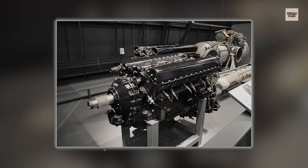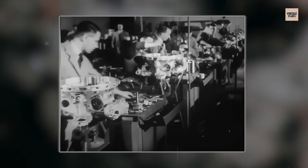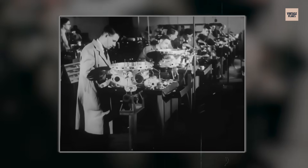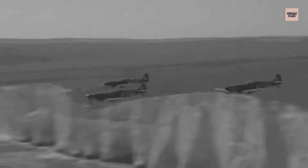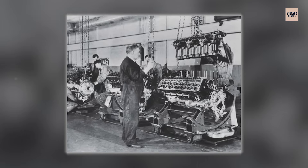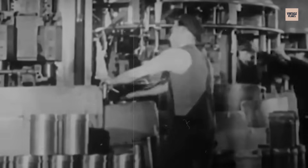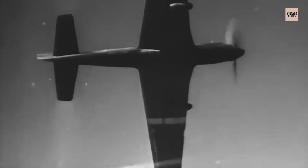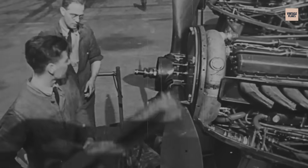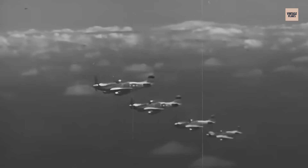By war's end, the Merlin had roughly doubled its output from 1,030 to over 2,000 horsepower in some variants, with only modest weight increases. Approximately 168,000 engines were built across Britain and the United States, powering everything from single-seat fighters to four-engine bombers like the Avro Lancaster. The engine's genius lay not in revolutionary technology, but in methodical refinement — each variant addressing previous limitations while maintaining the fundamental reliability that made it trusted by pilots who flew it into the most desperate battles of the war. Britain's pursuit of reliability through elegant refinement had created an engine that won the Battle of Britain and escorted bombers to Berlin.